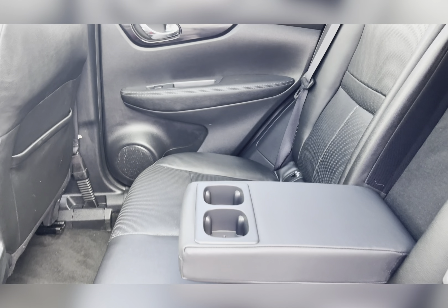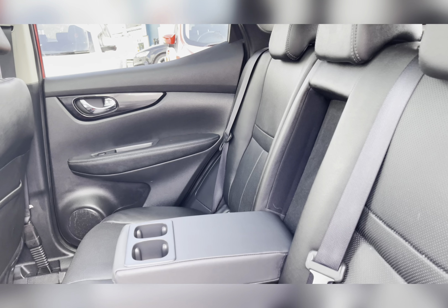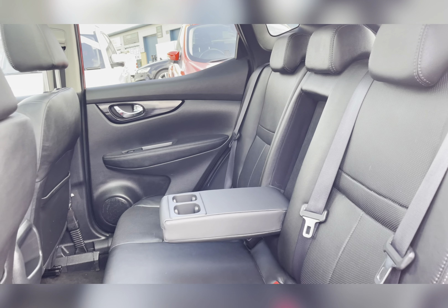Taking a look at the rear seats, you can find the graphite leather upholstery. The rear seats also have ISOFIX fittings, which are ideal for small children's car seats.